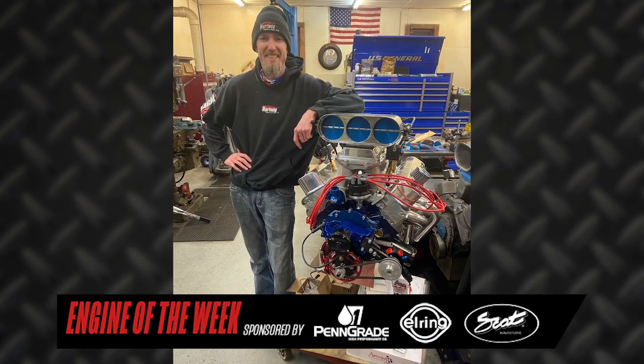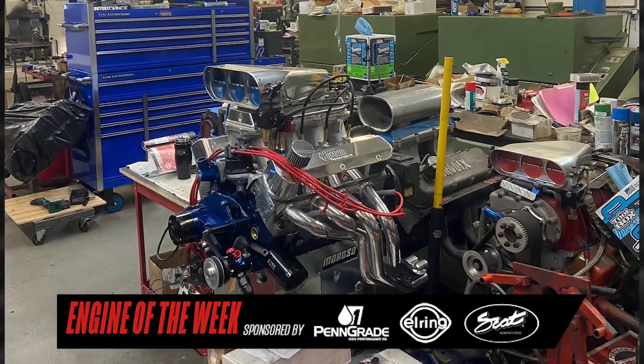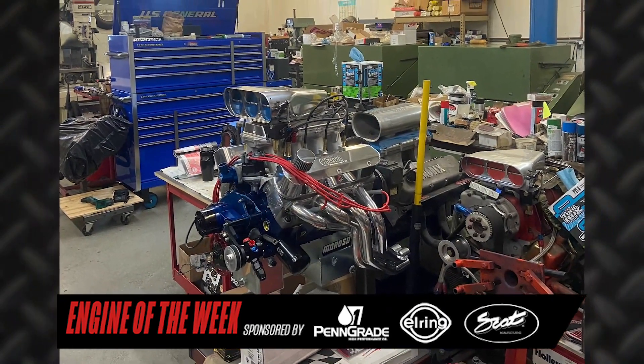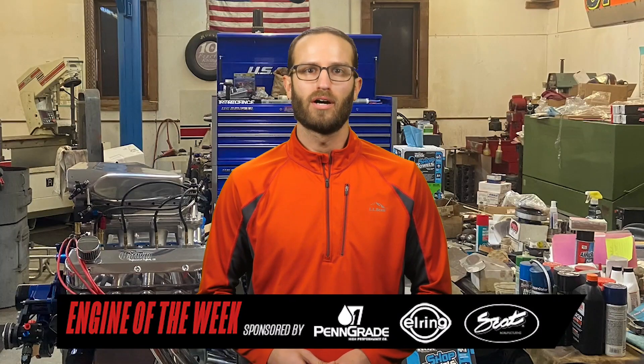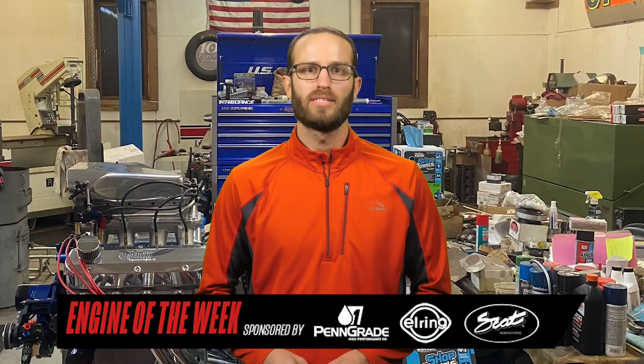Drawn to engine building from his dad's tractor pulling habit and proving he had what it took to be an engine builder while attending Northwest Technical College's automotive program, Adam Hartwig started Hartwig Performance Engines 15 years ago. The small shop run by Adam and his dad Bruce is located in Hutchinson, Minnesota, and focuses on IMCA stock car engines, 305 race saver engines, and custom builds. One of those custom off-the-wall builds that Hartwig recently did was a methanol-injected 427 small block Ford for his own '86 Fox Body Mustang. We'll give you the details of that build in this episode of Engine of the Week.